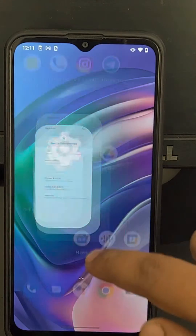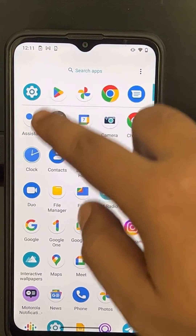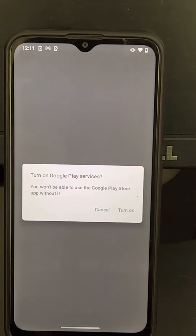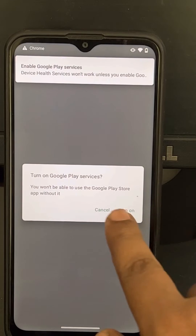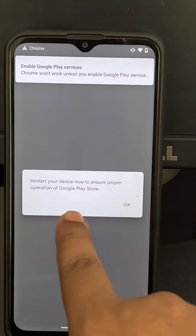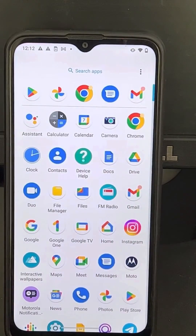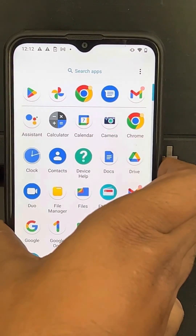When you try to open the Play Store, it will ask you to turn on and enable Google Play Services, and it will ask you to restart your device. Click OK and it will reboot — your problem will be fixed.